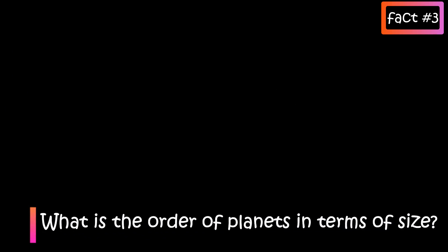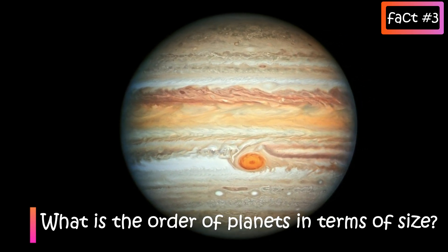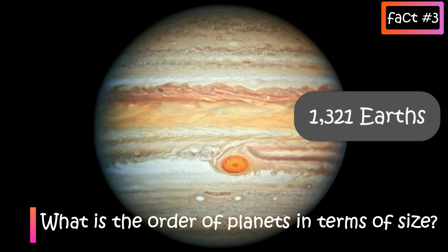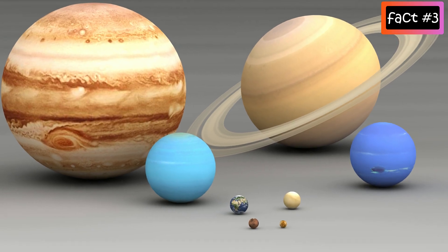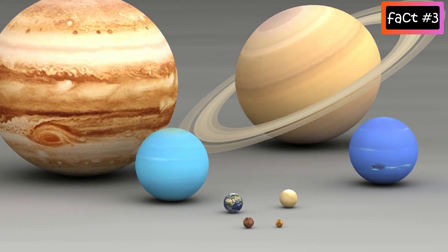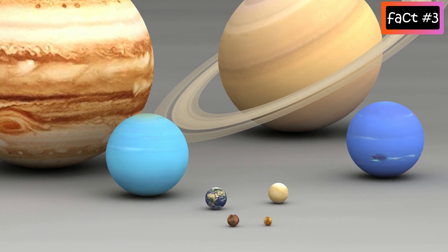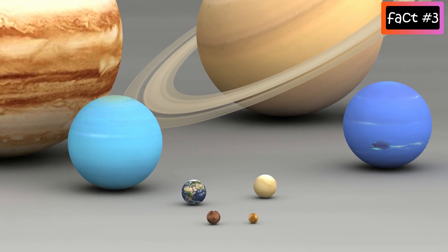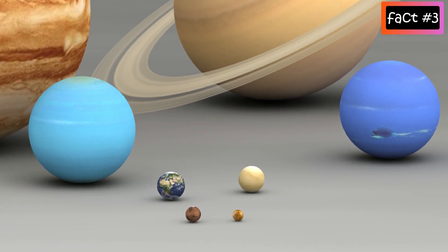What is the order of planets in terms of size? Jupiter is the biggest planet of all — so big that you could fit 1,321 Earths inside it. In decreasing order of size, after Jupiter comes Saturn, followed by Uranus, Neptune, Earth, Venus, Mars, and the smallest one, which is Mercury. Mercury is just a little bigger than Earth's Moon.